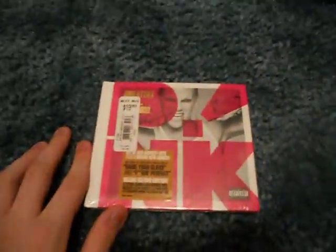Hey guys, it's Jacob with my third Best Buy unboxing for the day, and that is Pink's Greatest Hits So Far, the Deluxe Edition. Now, I already have some on my iPod, but there's so much more on the DVD, and it's a thick booklet, so that's why I got it.